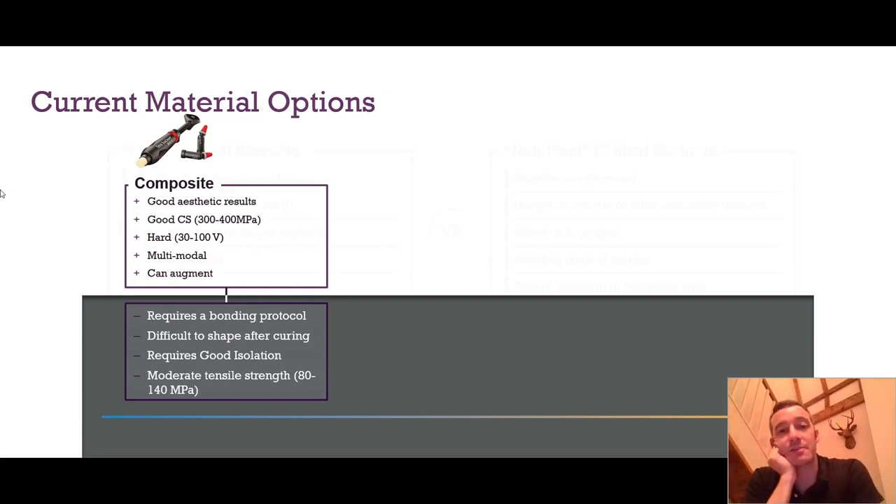Composite is now often the main choice and in some countries amalgam isn't used anymore. Composite is a good aesthetic compromise with good compressive strength — it's hard and can be used in lots of different applications. You can augment composite in a way which is less easy to do with other materials. However, you should follow a particular bonding protocol. It can be very difficult to shape on non-smooth surfaces after curing. It does require good isolation and only has a moderate tensile strength — whilst it's good compressively, it's not good in thin section.